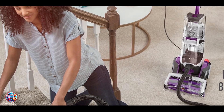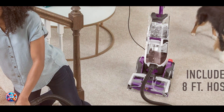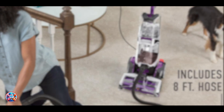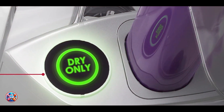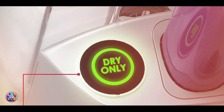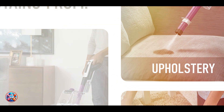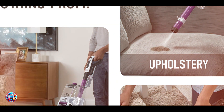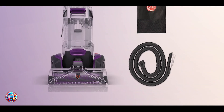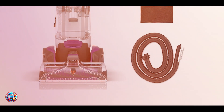Benefits and usage: Tailored for pet households, the Smart Wash Pet effectively tackles pet stains and odors while drying carpets quickly with HeatForce technology. It offers a dual-tank system for clean and dirty water separation. Usability: User-friendly and efficient, the Hoover Smart Wash Pet requires minimal effort with its automatic cleaning modes and triggerless design. It includes a removable nozzle for easy cleaning and maintenance.